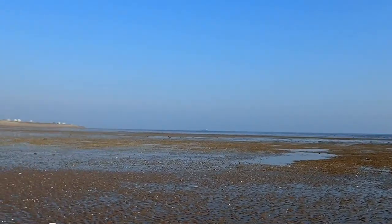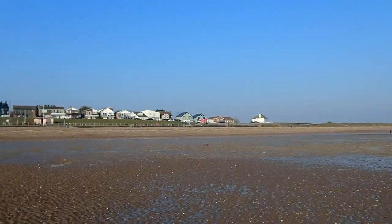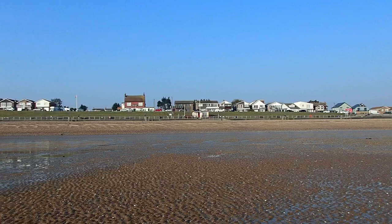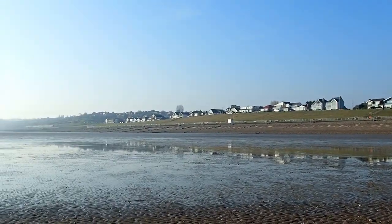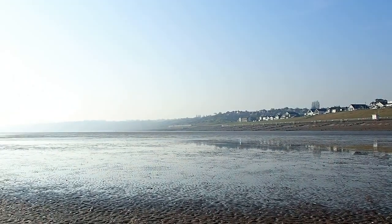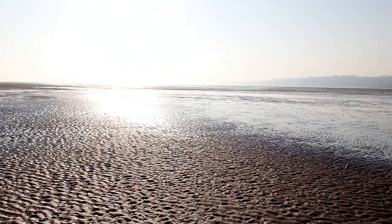This is Minster Beach on a small island in the middle of the Thames estuary called the Isle of Sheppey. This may just look like a typical British beach with nothing interesting to do until the tide comes in, but there are some absolutely awesome and amazing creatures right here when the tide goes out.